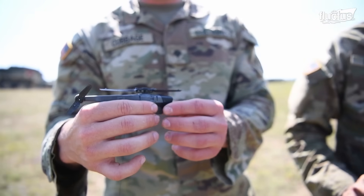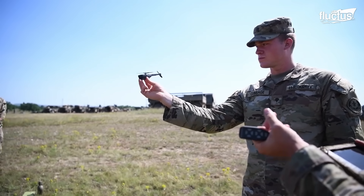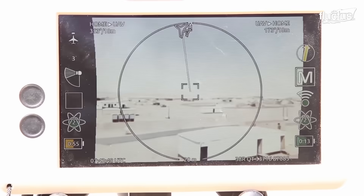Over the years, drones have gotten even smaller and more portable. In some cases, like that of the Black Hornet, they can literally fit in a soldier's pocket.